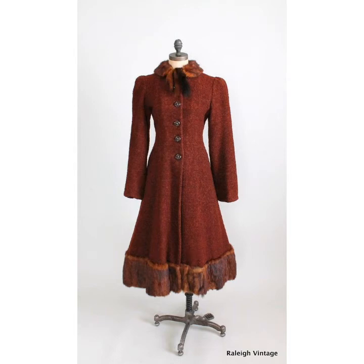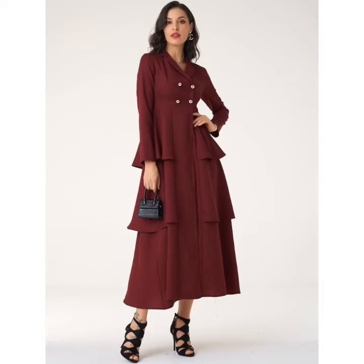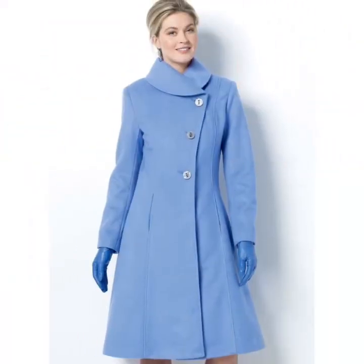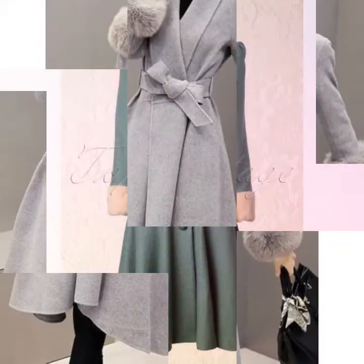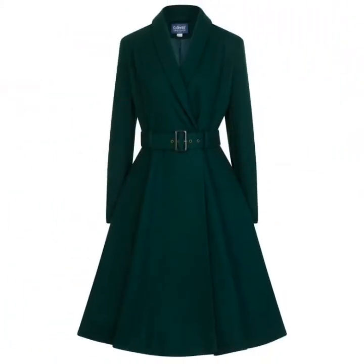Hi friends, welcome back to my YouTube channel Stella Fashion Friends. The video I have brought for you today is about beautiful winter collection long coat designs. You can see very unique and beautiful long coat designs in this video, and you can choose the color combination and the long coat designs from this video.